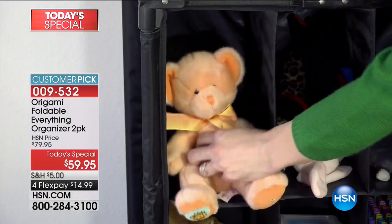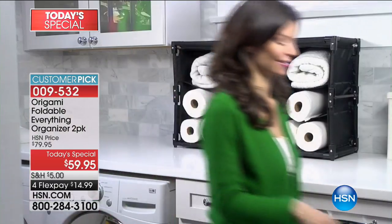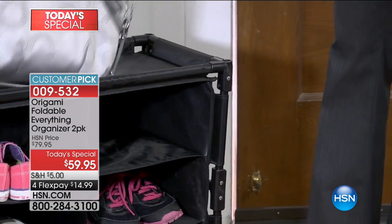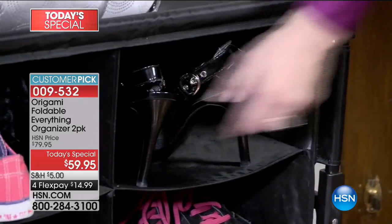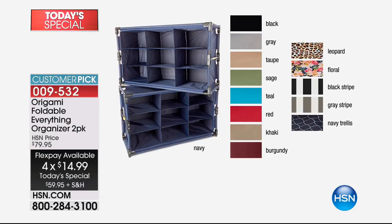We're going to do it today at the best price we've ever done, because you're not getting one — you're getting two, and you can even stack them. So you get a two-pack and decide on color, because we have some brand new patterns. It's a fabulous piece — it will completely collapse if you want it to. Today it's 59.95 with four flex payments. Color choices include black, gray, taupe, sage, teal, red, khaki, burgundy, leopard, floral, black stripe, gray stripe, and navy trellis.